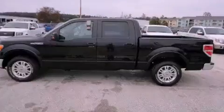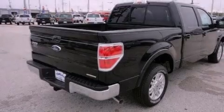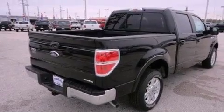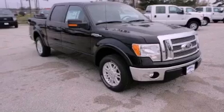This is a brand new 2012 Ford F-150. Strong, durable, and dependable. It features a 5.0 liter 8-cylinder engine and a 6-speed automatic transmission.